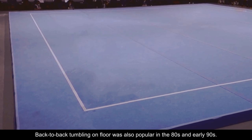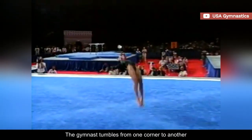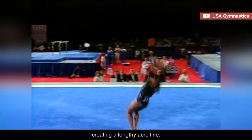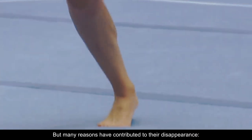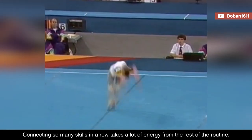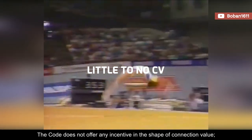Back-to-back tumbling on floor was also popular in the 80s and early 90s. The gymnast tumbles from one corner to another and then back again to the original corner without stopping, creating a lengthy acro line. But many reasons have contributed to their disappearance. Connecting so many skills in a row takes a lot of energy from the rest of the routine, and the code does not offer any incentive in the shape of connection value.